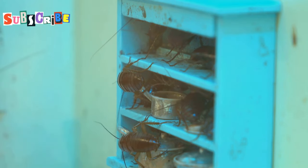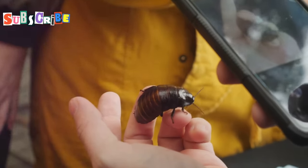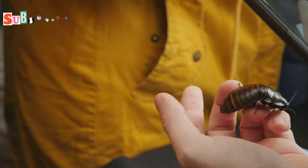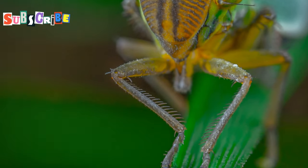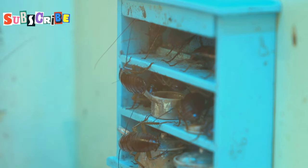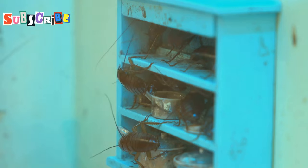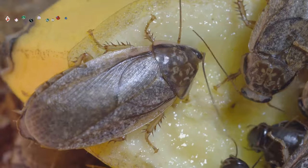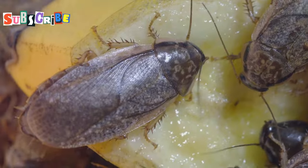We've saved the biggest for last: giant water bugs. These behemoths of the insect world, known as mangdana in Thai, are not for the faint of heart — they can grow up to four inches long and are a formidable sight to behold. But don't let their intimidating appearance scare you off. Giant water bugs are considered a delicacy in many parts of Southeast Asia and are prized for their delicate shrimp-like flavor. They're often steamed or fried and are typically eaten whole, crunchy exoskeleton and all. It's definitely an experience that will earn you bragging rights among your fellow foodie adventurers.